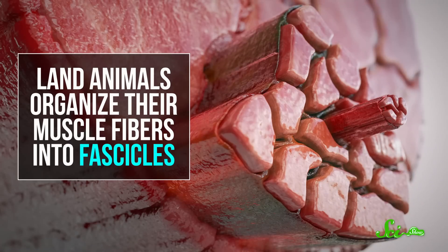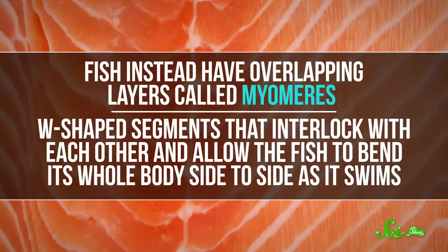That's because land animals organize their muscle fibers into fascicles — long bundles wrapped in connective tissue. Fish, instead, have overlapping layers called myomeres — W-shaped segments that interlock with each other and allow the fish to bend its whole body side to side as it swims. It's these layers that create the chunks that break apart when you poke them with a fork.